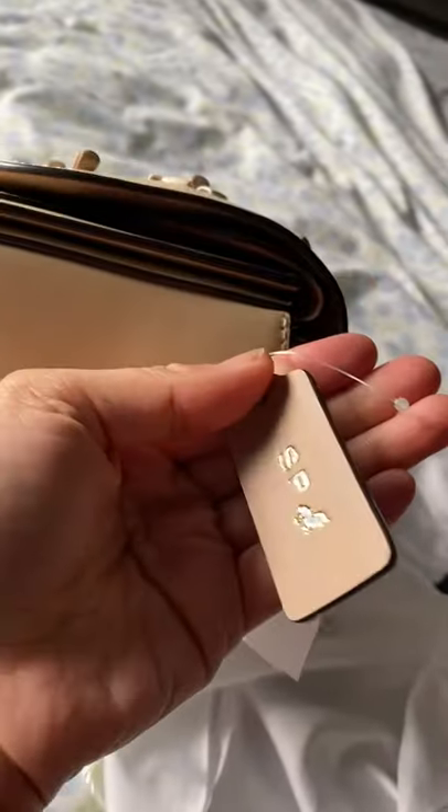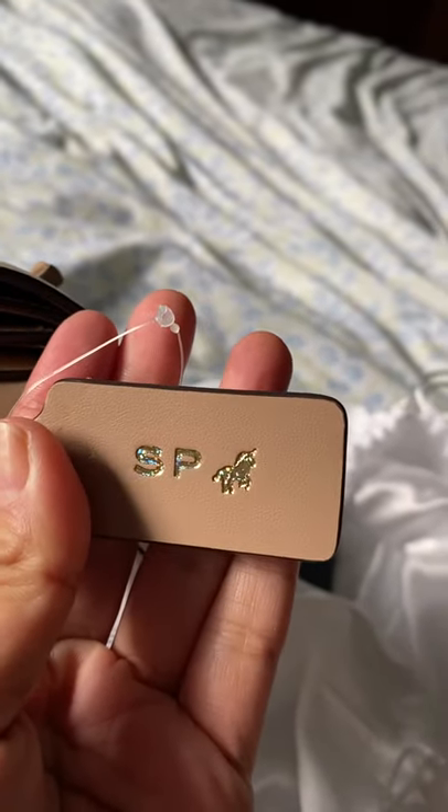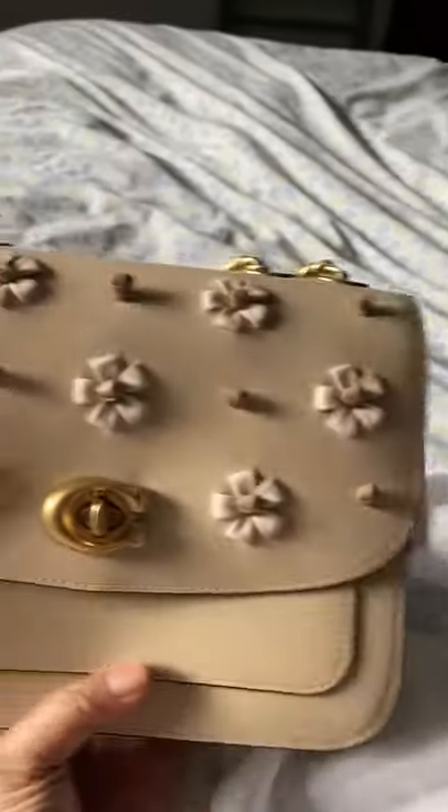I monogrammed it — I put the gold with glitter. So nice, right?